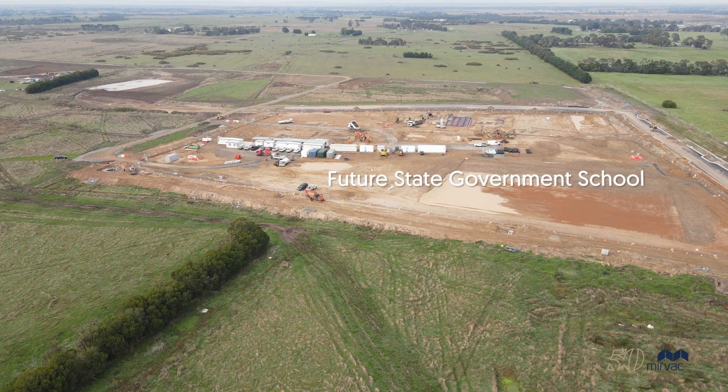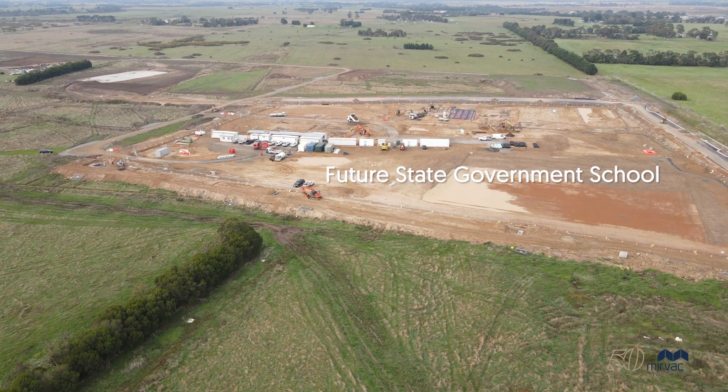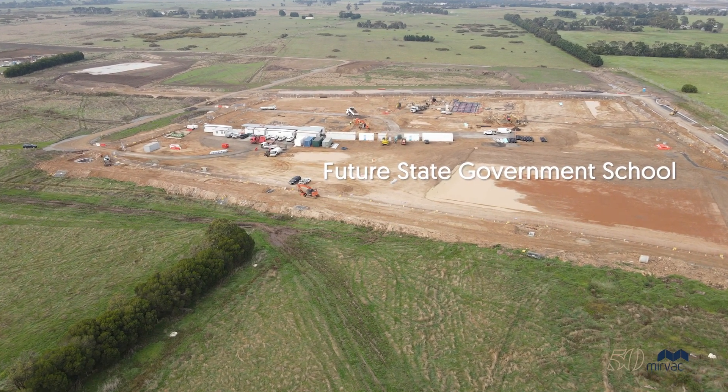Here we are at Stage 6B, which is due to title in June and contains a new state government school, currently known as Alexander Boulevard Primary School. Construction has commenced and the school is set to open in Term 1 2024, for students in Prep to Grade 6.